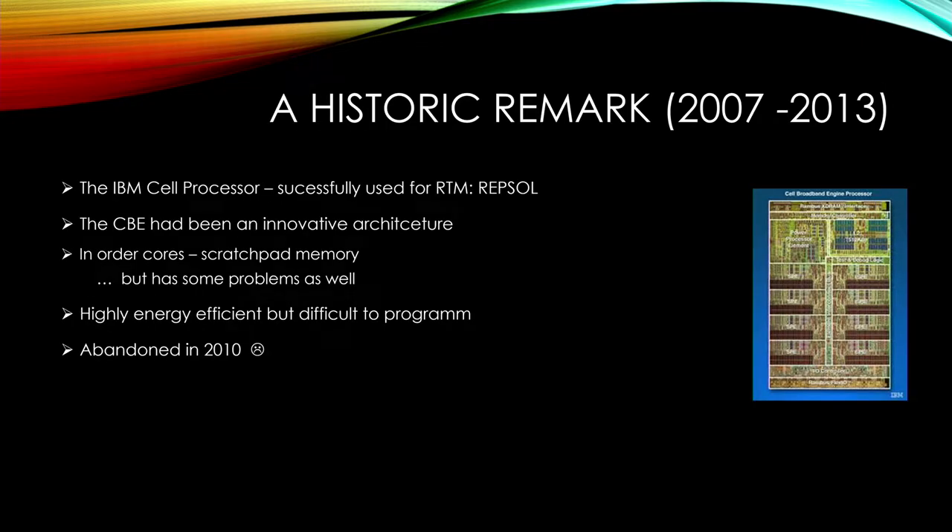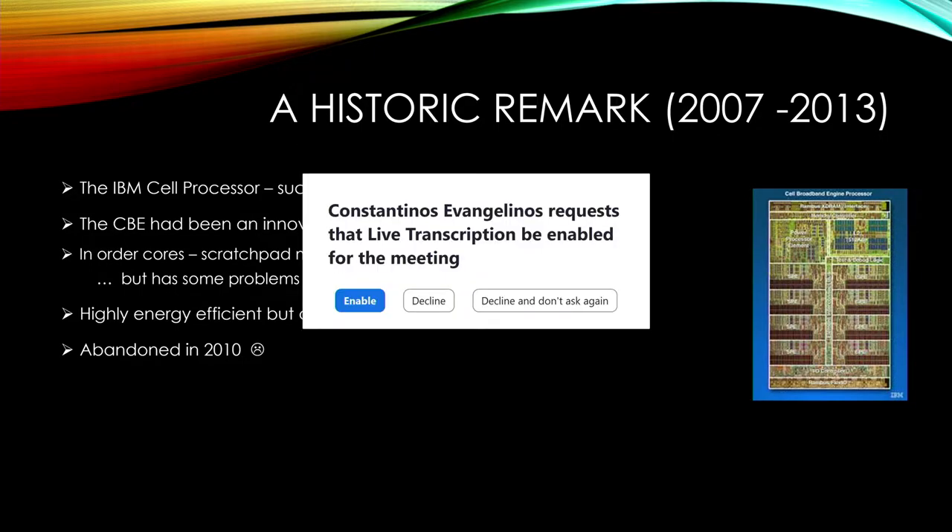I will start with a historic remark, since I've actually been working on this topic for a few years — where I first met Mauricio, when I was already at Repsol in Barcelona. We had been working with the IBM Cell processor, and those of you might remember that Repsol was the first company really adopting this and running the IBM Cell with RTM. It was really a breakthrough achievement at that time. We had an IBM Cell on our side as well, and we really liked the architecture: in-order cores, scratchpad memory — really things an HPC guy likes. It was very high efficiency. But IBM abandoned it in 2010, which was a pity for us.